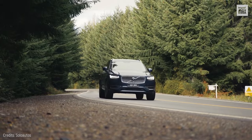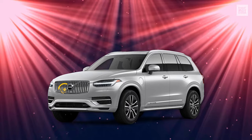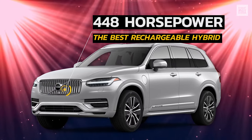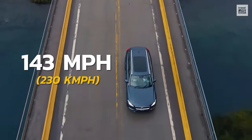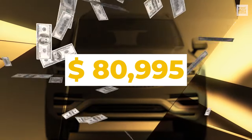However, the best thing is that it has an electric motor and a petrol engine that work together to create the best rechargeable hybrid that provides 448 horsepower and has a top speed of 143 miles per hour. All this for $80,995.